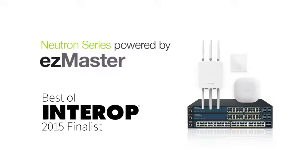When it comes to managing wireless networks, InGenius' Neutron Series Distributed Network Management Solution is truly a game-changer.